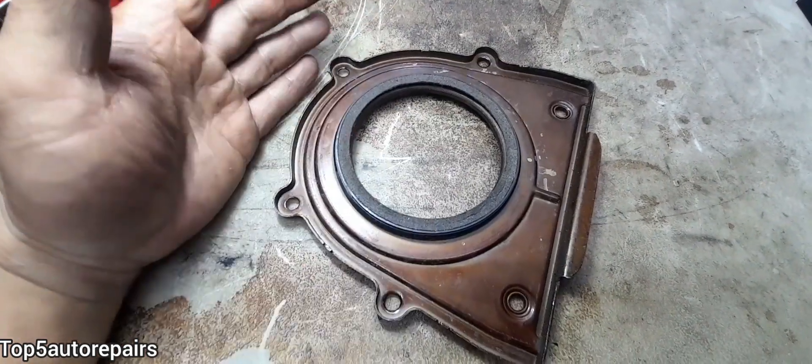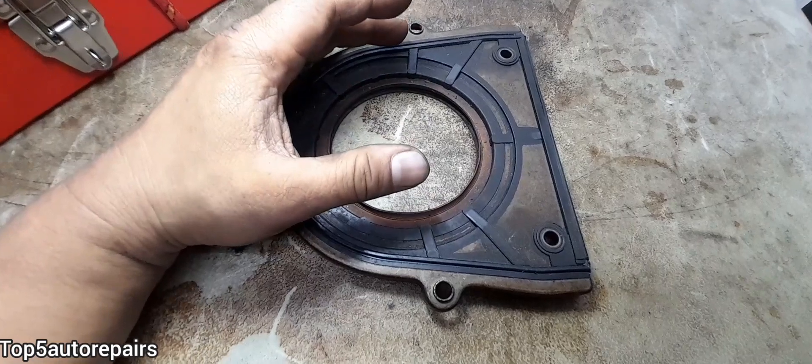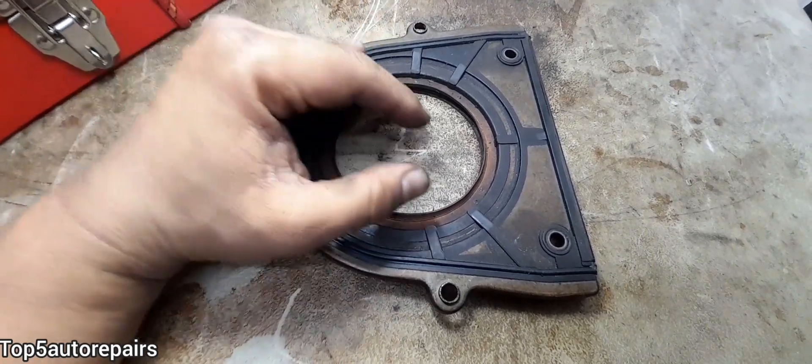However, there is no good way to check for a bad rear main seal because there's no way you can visually inspect it. The only way to check your rear main seal is to either remove the engine or the transmission.